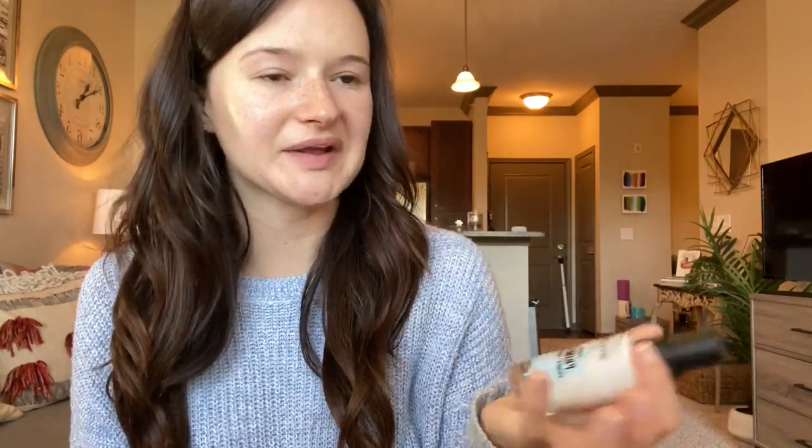The next thing that I like to do is prime my skin. I really like the Smashbox Primerizer because it has a primer and a moisturizer in one. I'm priming my skin and also getting a little extra moisturizer, which I don't mind because I feel like that really makes my skin look extra fresh throughout the day. I even apply it on my eyelids because I don't use an eye primer — it saves time and money.